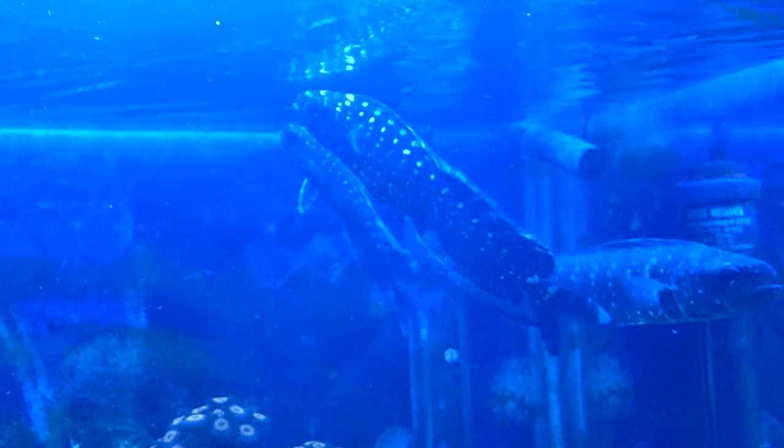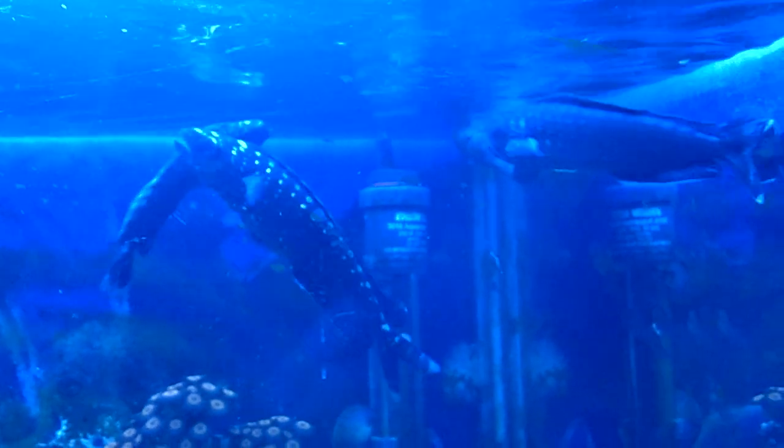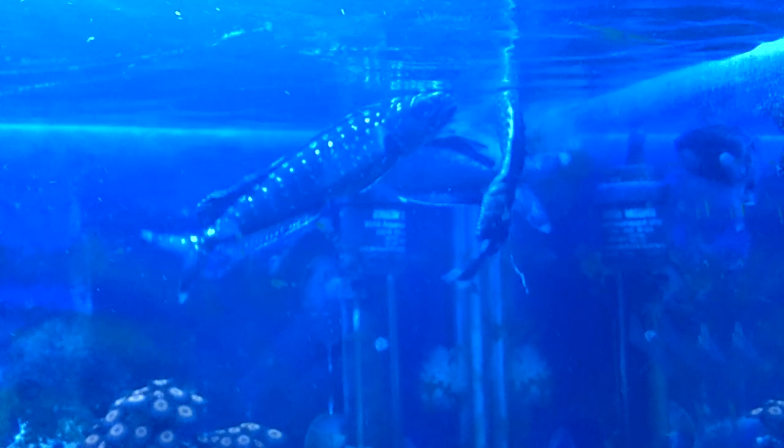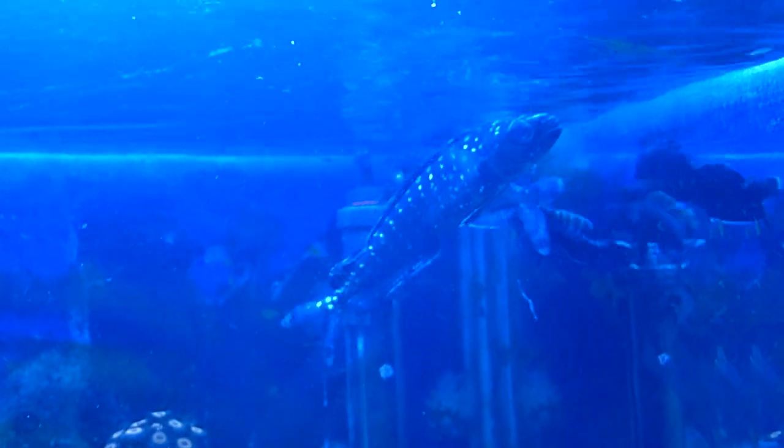They travel down in the East Australian current during the warmer summer months. You can find them schooling at the surface under floating objects and fish aggregating devices.